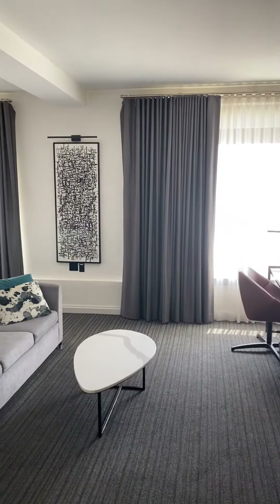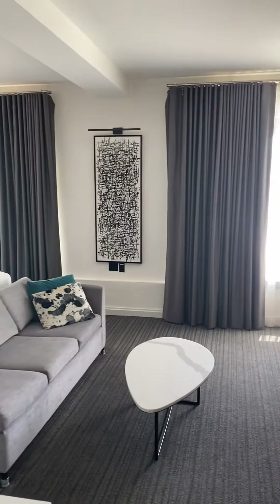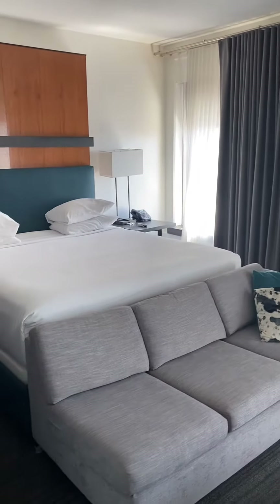This is the Andaz San Diego. I'm on the fifth floor. This is the one king suite.